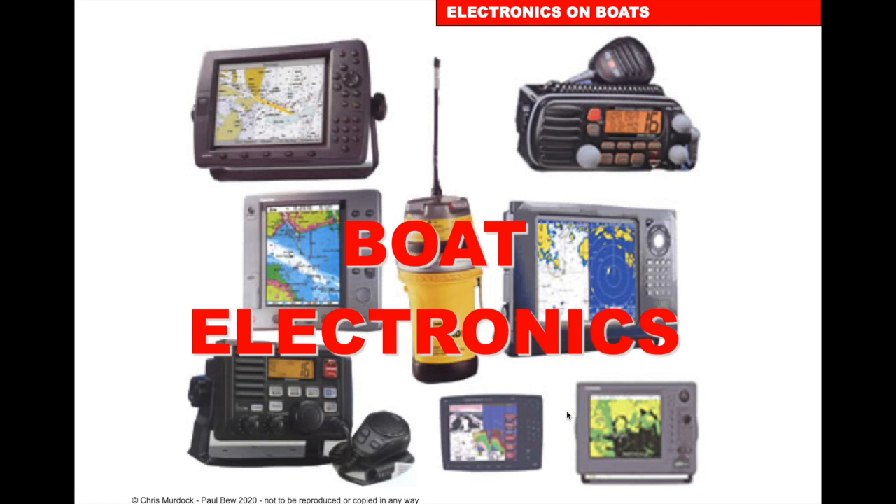Boat Electronics. There's a lot of electronics that helps us with the navigation of our vessels. I'm going to go through a few of these electronics and aids that we have on board.